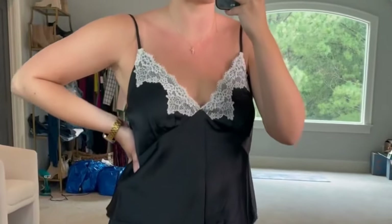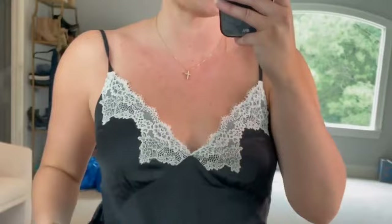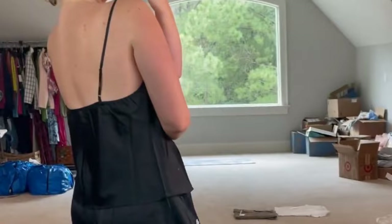How pretty is this satin sleep set — the eyelet lace on it is gorgeous. It is so soft and comfortable. The waistband has lots of stretch and does not dig into your waist. The top has adjustable straps and I just love this flowy fit. I feel so pretty and comfortable in this.